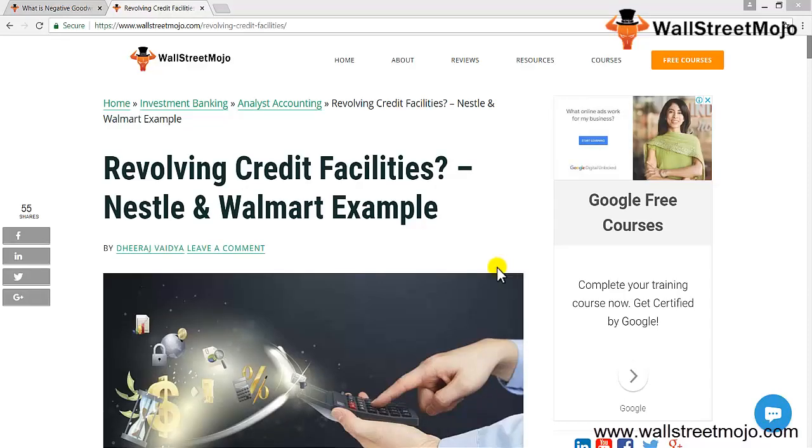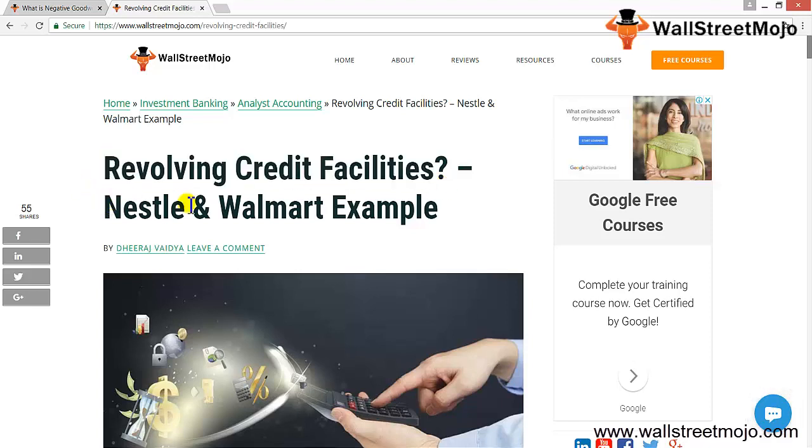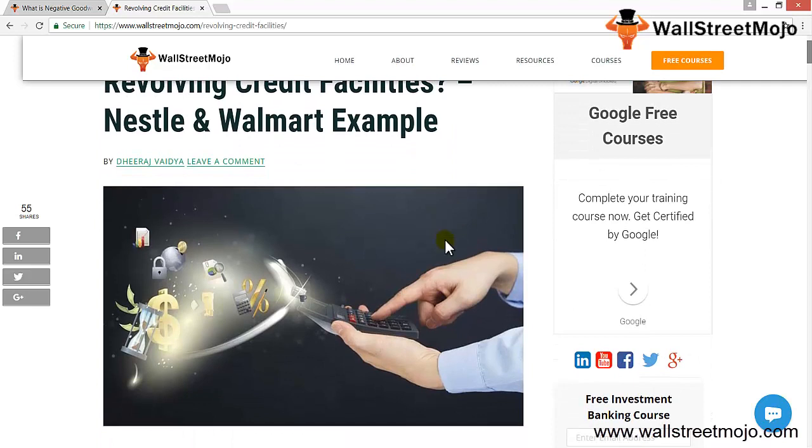Hello everyone, welcome to the channel of WallStreetMojo. Today we are going to learn a tutorial on revolving credit facilities, taking examples of Nestle and Walmart. Revolving credit facilities are pretty helpful for companies if they want to pursue upcoming opportunities and don't want to have immediate cash handy. They are basically pre-approved corporate loan facilities, just like credit cards, where corporates can avail loans without further documentation and with no fixed repayment schedules.